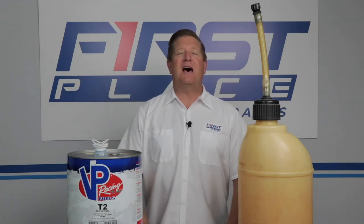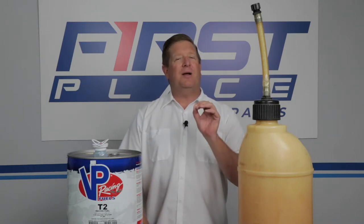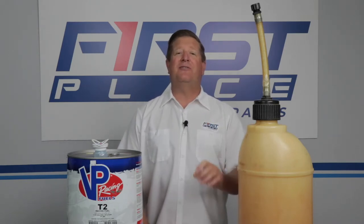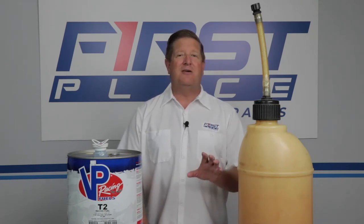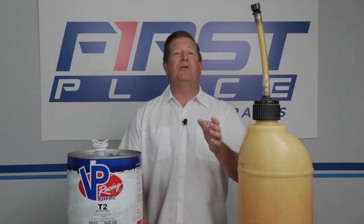Hi guys, Dave with First Place Auto Parts. Thanks for joining me in the studio today. Today's product we're going to look at is something that you probably use every day. As a matter of fact, some of you probably use it in large quantities. It doesn't matter if you own an American muscle car, a late model car or truck, maybe a boat, or just some lawn equipment to take care of the property around your home.